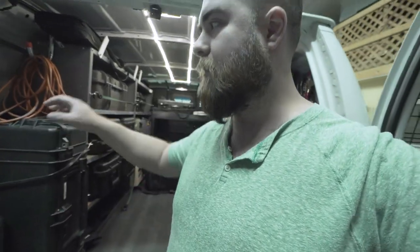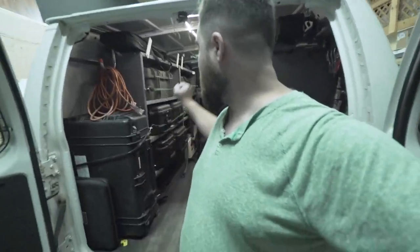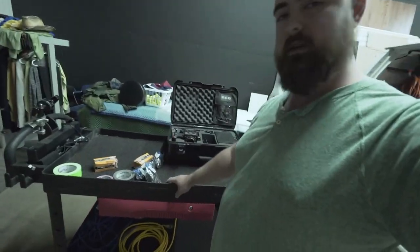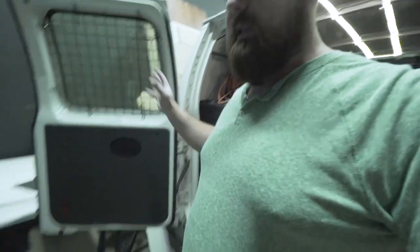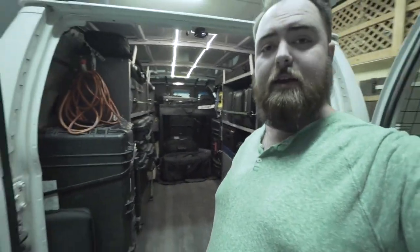This was definitely an investment, but I can't tell you how awesome it is to have a dedicated camera van. Working on location a lot, being able to grab just the one case instead of pulling everything out is a huge benefit. The camera cart lifts right out and slides in easily, so when we need to get on location and start shooting quickly, we pull the cart out, grab a couple of cases, set up on top, and we're ready to roll.